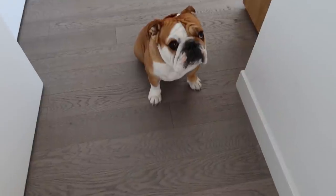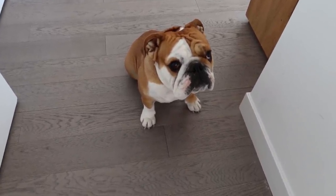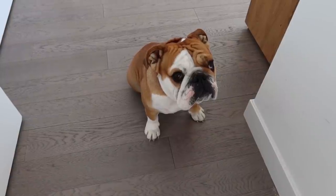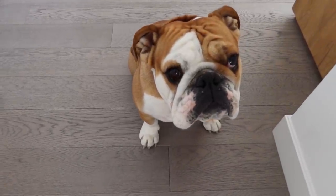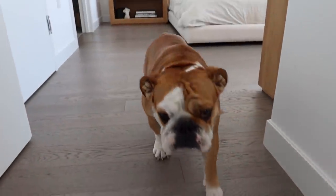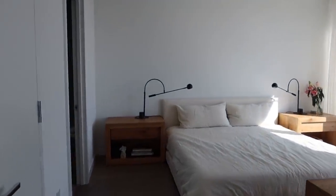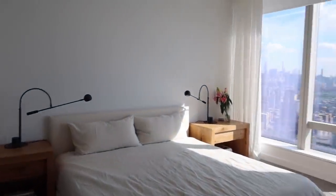And then this is Pepperoni. Say hi. No? Okay. So this is the bedroom.